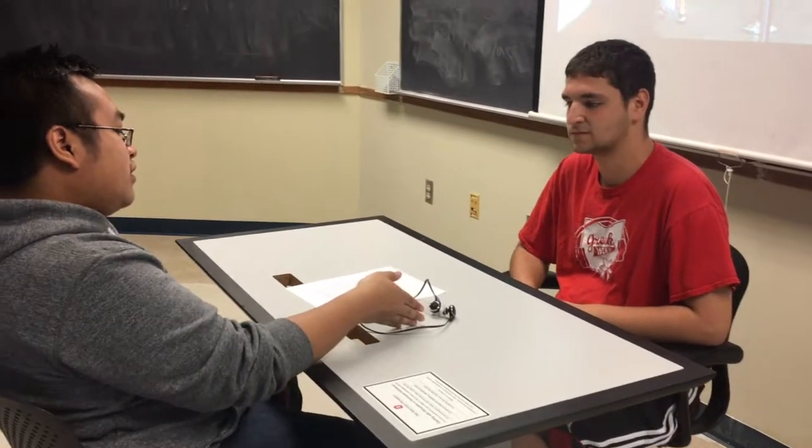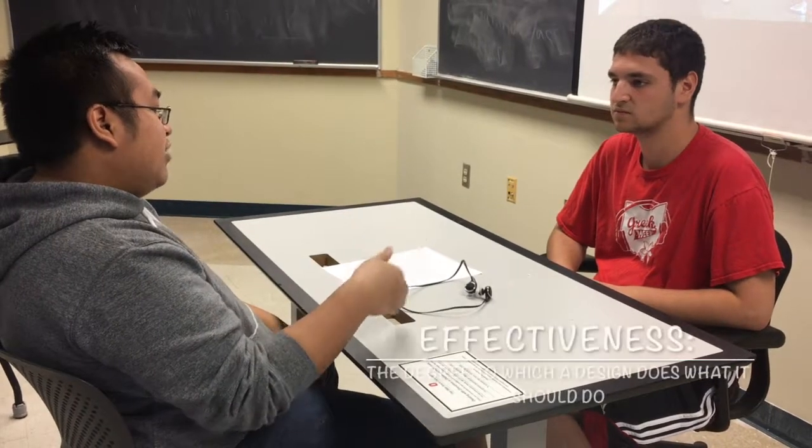Interesting. What are some downfalls about this product — why wouldn't I want to buy it? Well, I don't like this product because the music when you listen to it is not really loud. The effectiveness of the product is low.